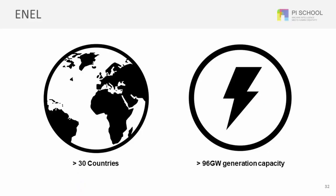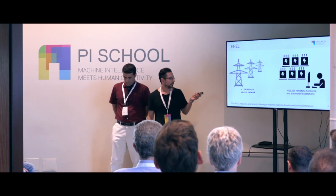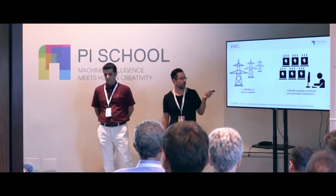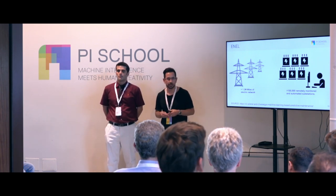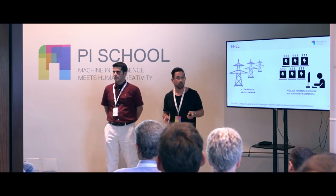NL is a large corporation. They operate over 30 countries worldwide and manage a portfolio with larger than 96 gigawatts of generation capacity. NL operates over 1.2 million miles of electric network and over 100,000 remotely monitored automated substations. Substations are a critical component in the electrical grid because they transform voltage from high to low and vice versa, and they require maintenance.